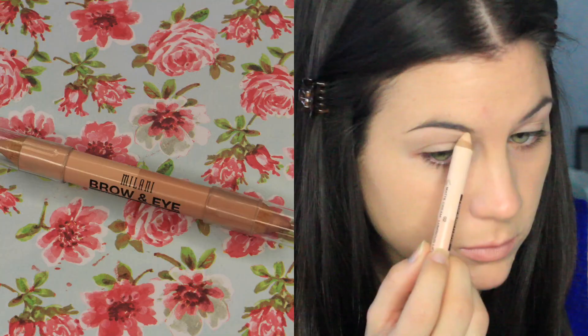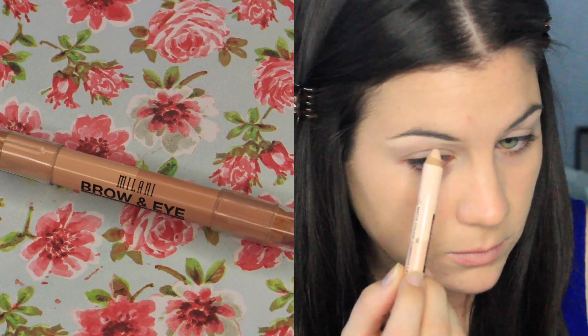I'm priming my eyes with the Wet n' Wild Primer — this is in the Fergie Collection, and it's definitely my favorite eyeshadow primer. And then to give my eyes and eyebrows just a little extra something, I'm using the Milani Brown Eye Highlighter Stick. This is going right underneath my eyebrow, and when I put my highlighter shade, it's really going to help intensify that.